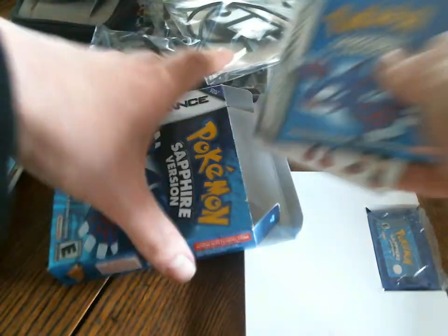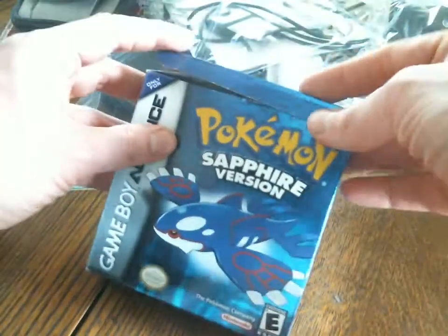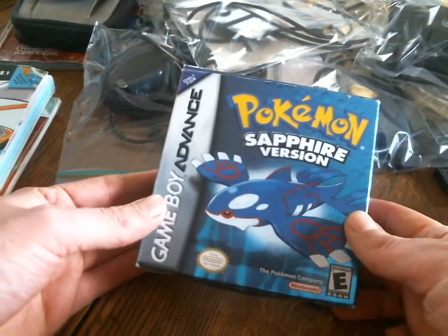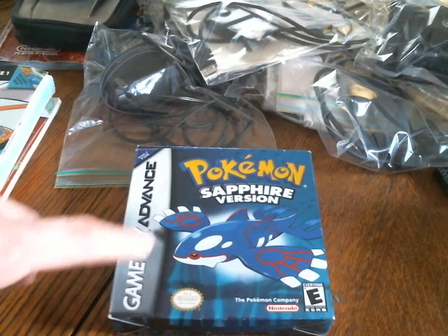I looked online — this does not go for cheap. I think the cheapest I have seen it with the box is $50, but prices are everywhere. I've seen it at $100, maybe over $100. So if you're interested, please PM me, but it's not going to be cheap.